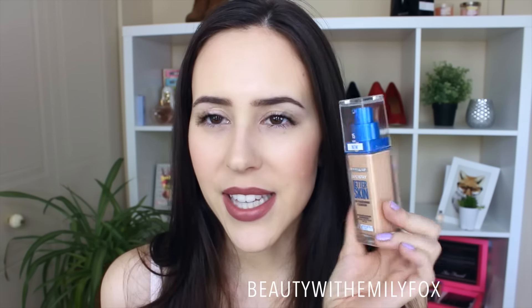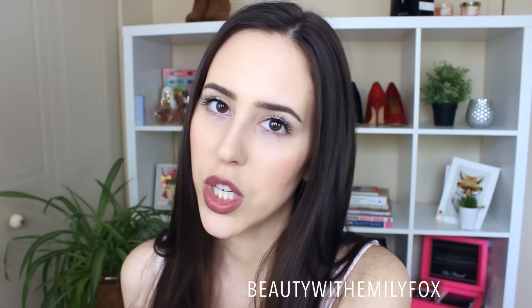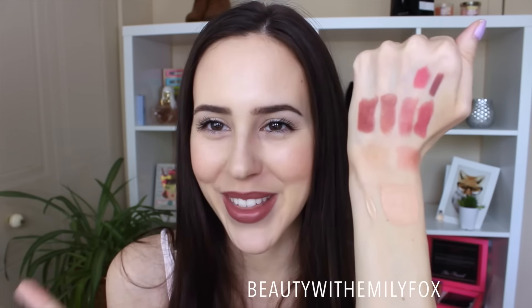I decided to try the new Maybelline Super Stay Better Skin foundation instead. I got the color Ivory — it actually looks a bit lighter than it appears in the packaging, so don't be afraid if it looks a bit dark in the store. I'll do a first impression wearing this so you can see how it looks throughout the day. Same with the concealer, which I also got in Ivory — it looks the same as the packaging. It's oil-free but supposed to be moisturizing, which is why I decided to try it. I also confirmed this one doesn't oxidize — I tested it on my hand and had no issues.